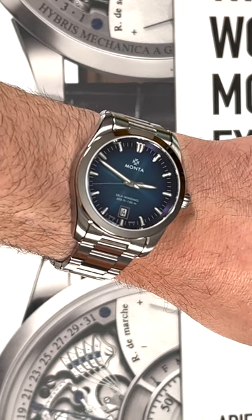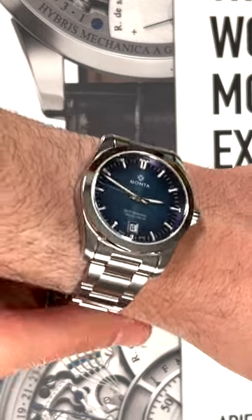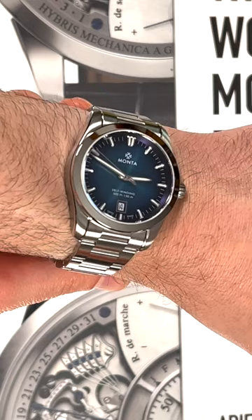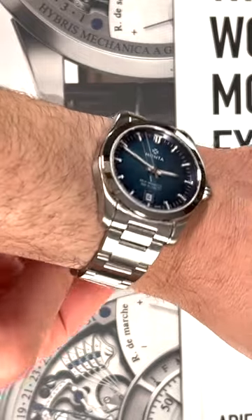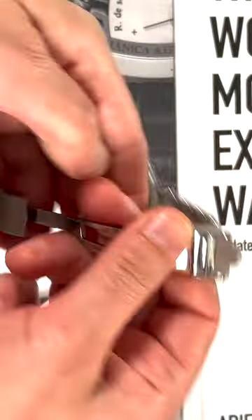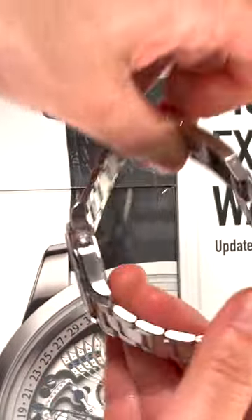Hey everyone, Arielle Adams with the Blog2Watch wearing the Manta Noble. Check out our full review of Missouri America-based Manta watches. The Noble is their classic sporty dress watch, 38.5mm wide case. It has a lot of finishing and a lot of quality for the money here. Inside you have an SW300 automatic movement.